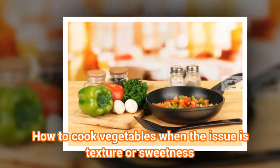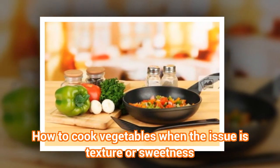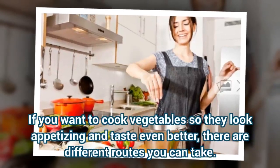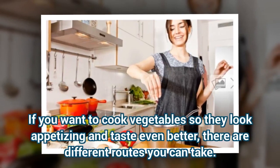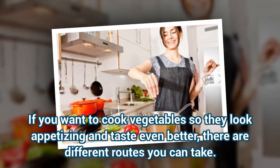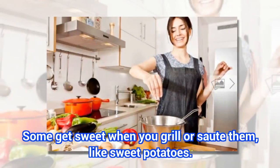How to cook vegetables when the issue is texture or sweetness. If you want to cook vegetables so they look appetizing and taste even better, there are different routes you can take. Some get sweet when you grill or sauté them, like sweet potatoes.